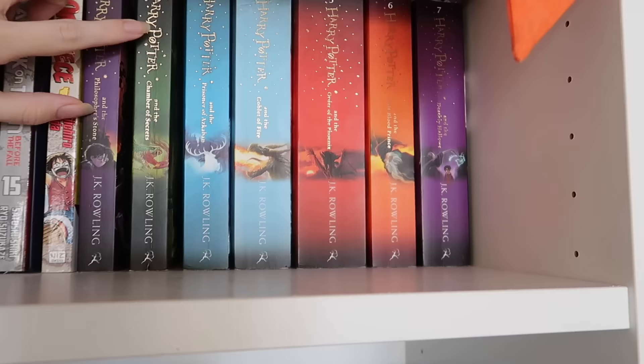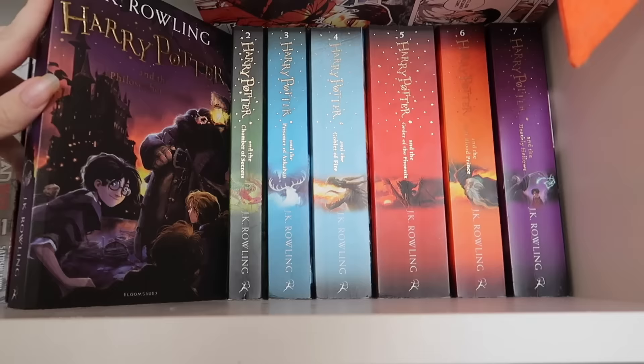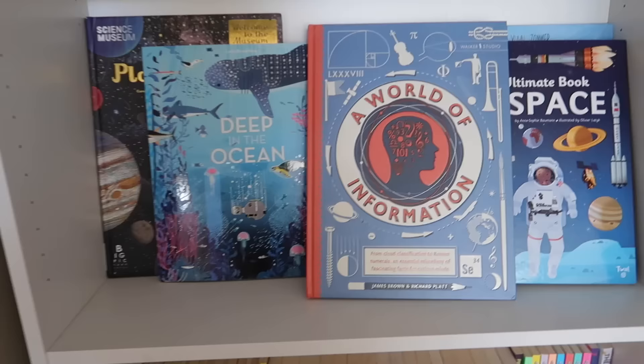Over here we have Harry Potter — we have the complete series. The boys started reading these quite young; Evan was maybe four or five and Otto was probably five as well. Evan has completely finished the series whereas Otto stopped around one of the middle books.